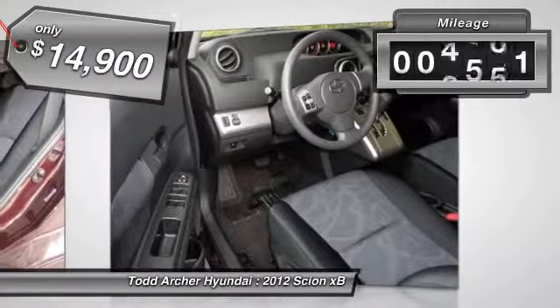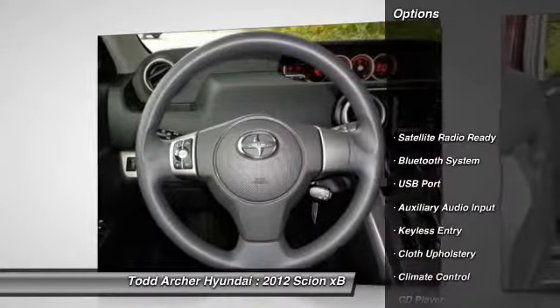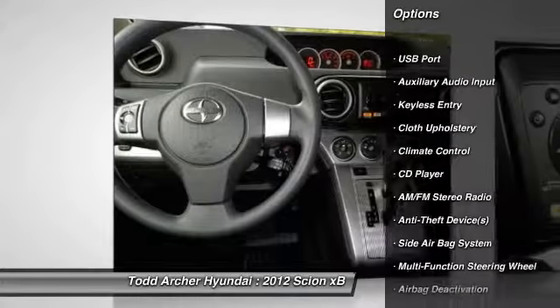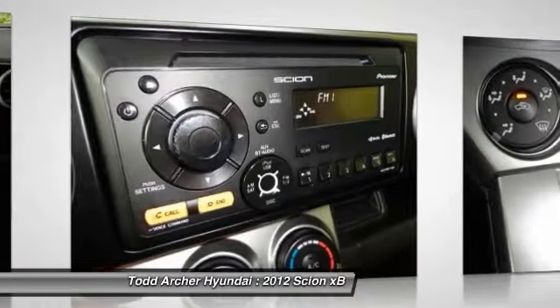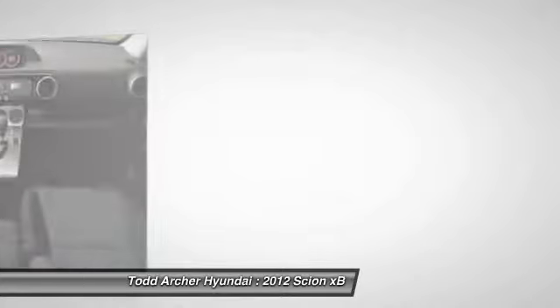This vehicle has less than 8,000 miles. Here are some of this vehicle's great options: dual airbags, power steering, adjustable headrests, auto express down window, air conditioning, front keyless entry, cruise control, Bluetooth, AM/FM stereo radio, and climate control.